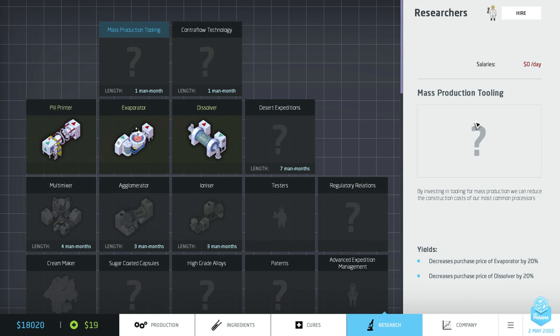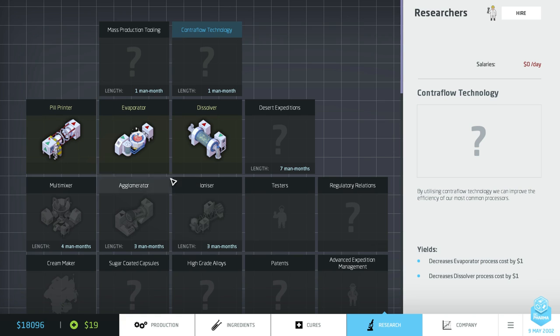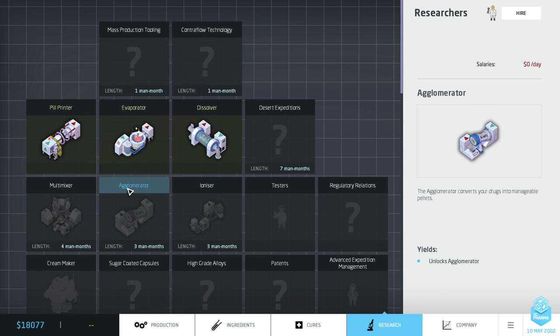You'll have to excuse the placeholder artwork — I haven't gotten the artwork for most of the technologies yet. For example, we've got mass production tooling in here: by investing in tooling for mass production we can reduce the construction costs of our most common processors, specifically our evaporators and dissolvers. In the other direction we can start looking at unlocking new machines. I'm going to invest in four researchers and assign them all to the agglomerator because I want to get this thing quick.